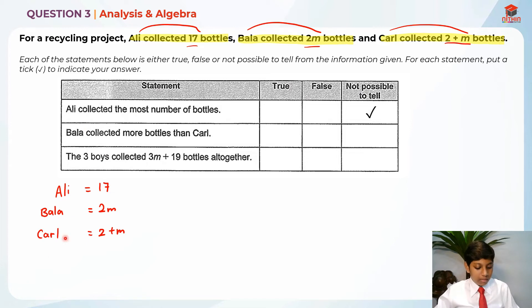Now let's move on to the second statement: Bala collected more than Karel. We have Bala with 2m and Karel with 2 plus m. If m is equal to 1, Bala has 2 times 1 which is 2, and Karel has 2 plus 1 which is 3. So Karel has more than Bala — the statement is false in this case.